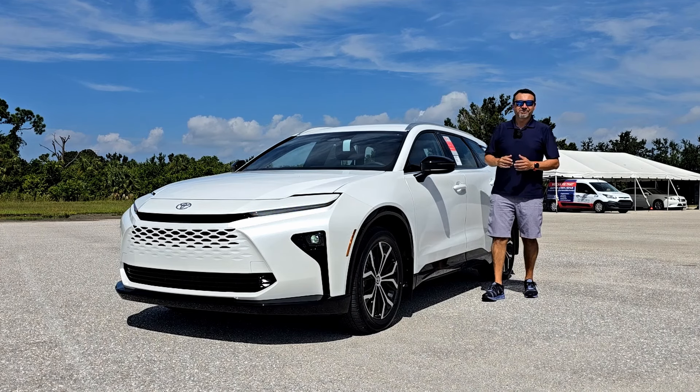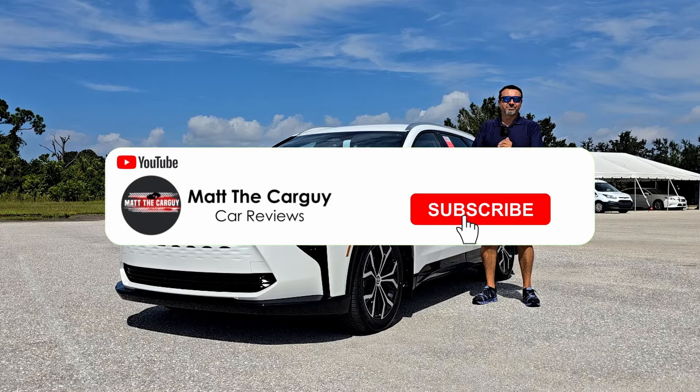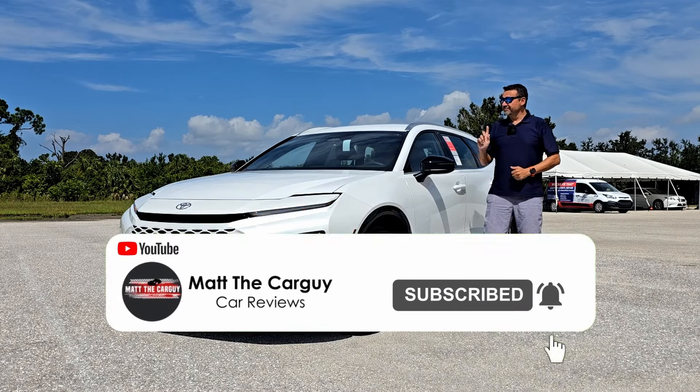I'm going to take you on a tour of the exterior, interior, engine, capacities, electronics, and the test drive. If you like watching videos like this, don't forget to hit that like and subscribe button.